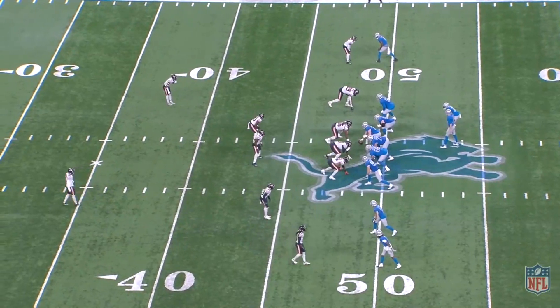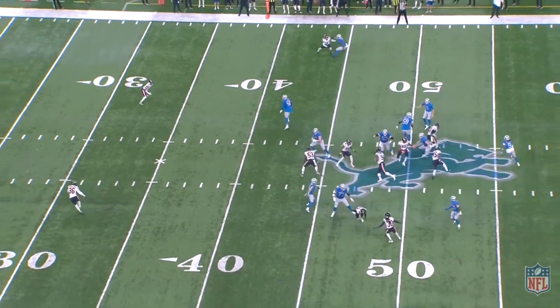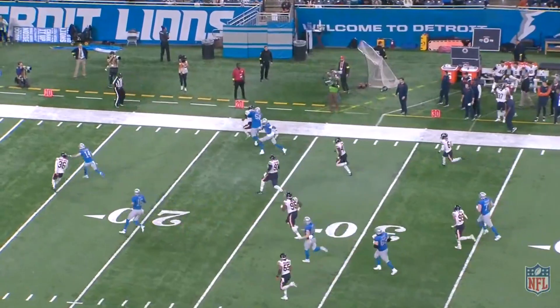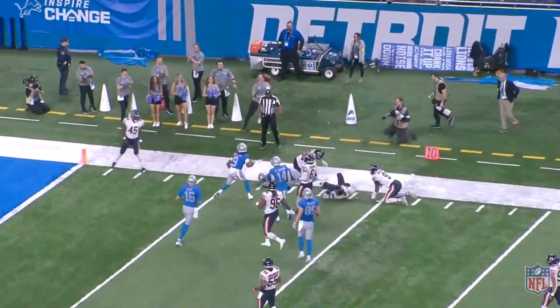As is so often the case in games, the Lions' rushing attack had the extra answers for Chicago — this time they came back with better angles of their own. Swift, despite those two one-yard runs, finished the game 11 carries for 78 rushing yards and a touchdown.